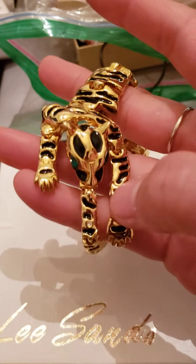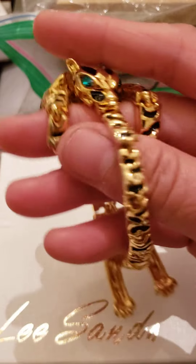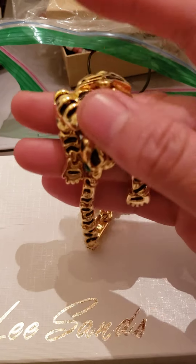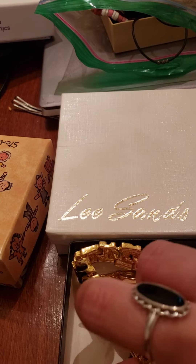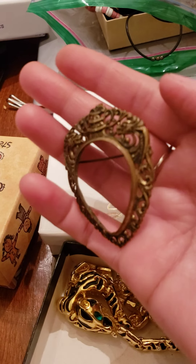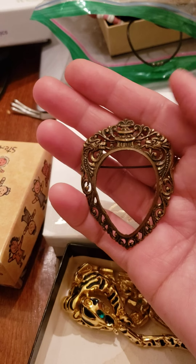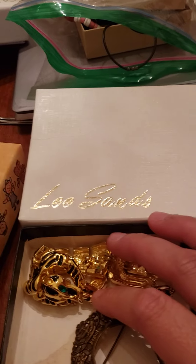Maybe one day I'll upload videos also of my personal jewelry — and somebody corrected me: it's not jewelries, it's jewelry. And this is a unique piece if you have like a big stone. I really like this and there's like a dragon. Have a beautiful day everyone, take care, thank you!